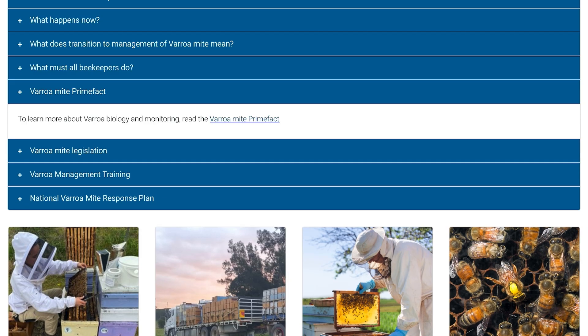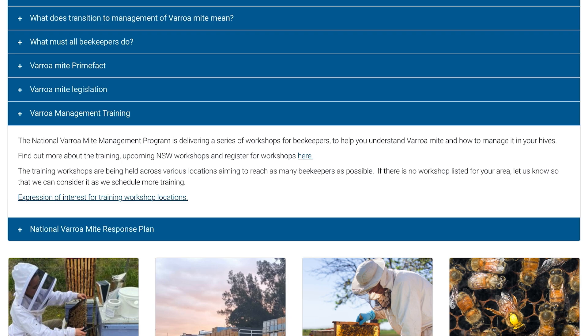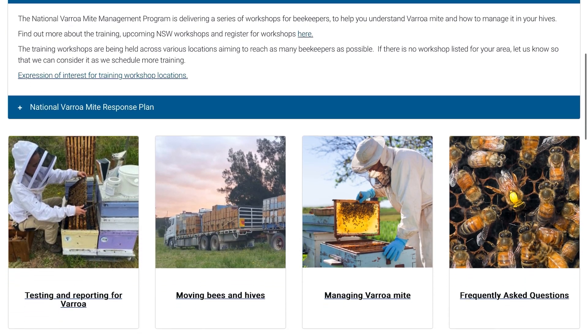Lots has happened and here we are. There are a few interesting links on the site. There's a prime fact you can go to if you've been blissfully unaware of Varroa and have done no reading at all — that's where I'd start. Please go and have a look if you're unsure about Varroa and what's happening. There's also a link to training, and there are lots of training workshops happening in New South Wales already, with another round about to start in the next couple of weeks.